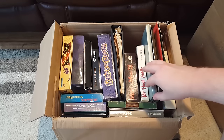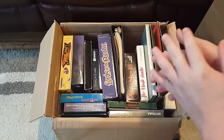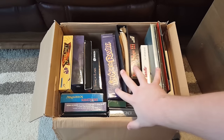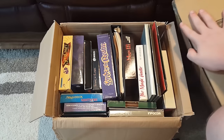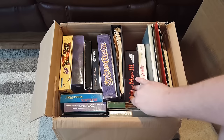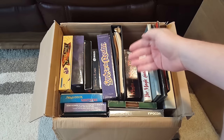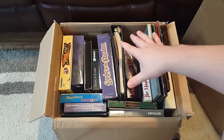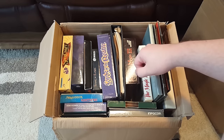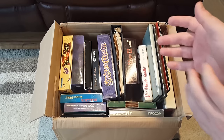Greetings! LGR here, or at least my hand and my voice. Let's go ahead and just dive right into this because I am amazed at some of the stuff I have here to show you today. I've opened one of these boxes already, but there's a whole entire other one right here that I have not opened yet. We're just gonna get right to it because this is some pretty special, pretty rare stuff, all for the IBM PC — DOS games, PC booters, some early Windows things maybe, but I think it's all DOS and PC booters stuff.